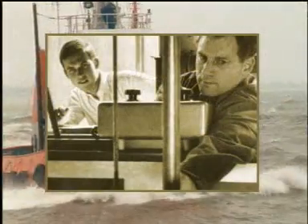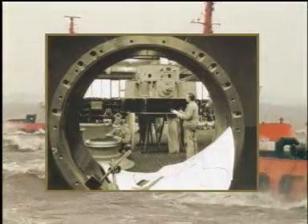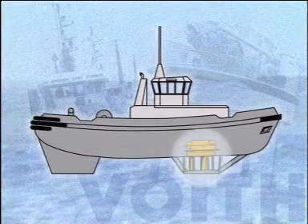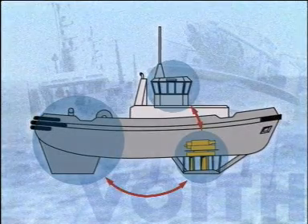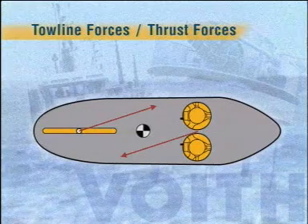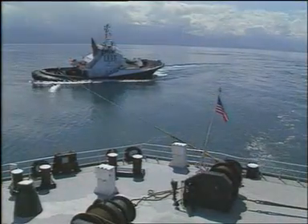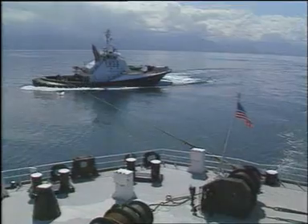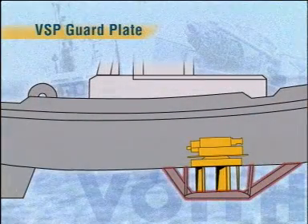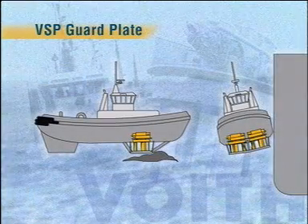Voith of Heidenheim developed and patented the revolutionary Voith water tractor concept in the early 1950s, after a comprehensive analysis of the safety and performance aspects of conventional stern-driven tugs. It's a logical arrangement of the main components that make the water tractor the ideal workhorse. The thrust and the towline force act as a couple about the centre of the vessel, so there's no risk of capsizing — an important safety aspect when giving bow assistance to ships. Underneath the propeller is a guard plate, which increases the thrust and also offers protection against grounding or contact with the side of a ship.